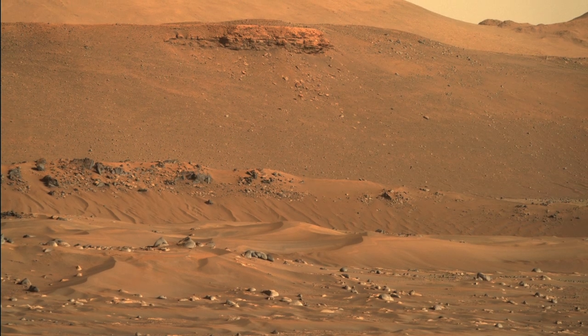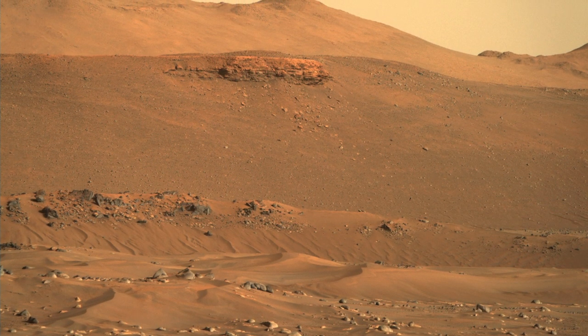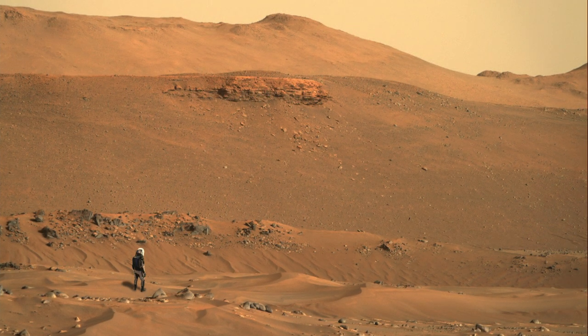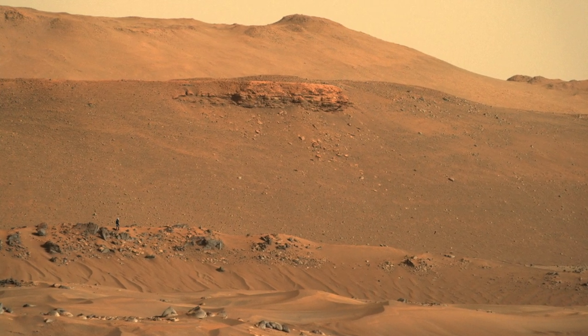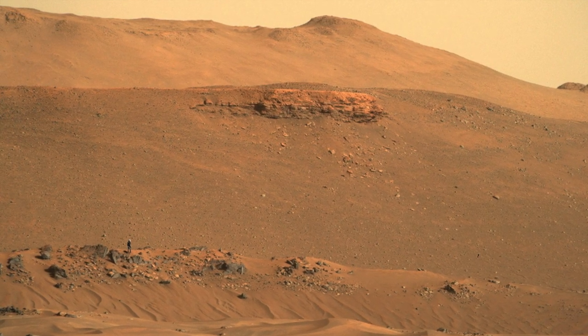At 7:35 a.m., MastCam Z turned toward a portion of the delta and shot this scene. I can introduce Mars Guy for a sense of scale. The rolling dunes are a few hundred meters away from the camera and the delta is just over 2 kilometers away. In between is the rim of a small impact crater. But with Mars Guy in the scene, it becomes clear that the boulders produced in this violent event eons ago are still really big.